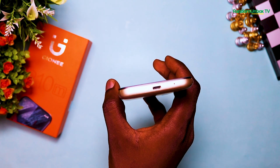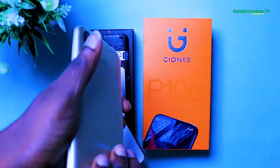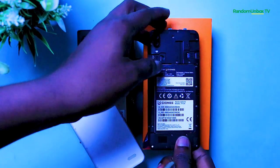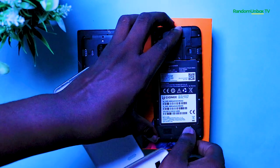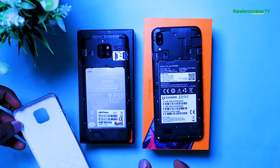On the left side it is completely plain. At the base you will find a mic and a micro USB 2.0 port for charging. The top of the device has the headphone jack. Taking out the back cover of the P10M reveals the battery, the dual SIM card slot, and the microSD slot. When trying to open the back cover you should be careful not to break it.